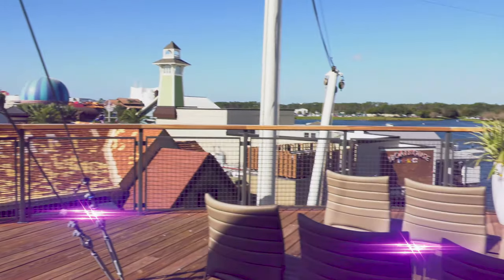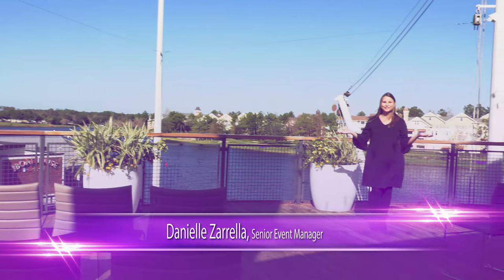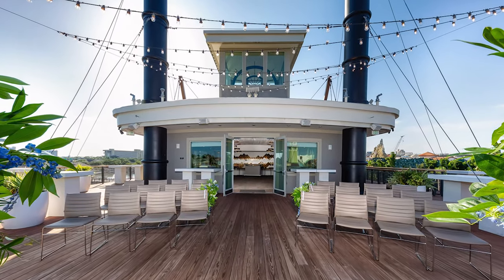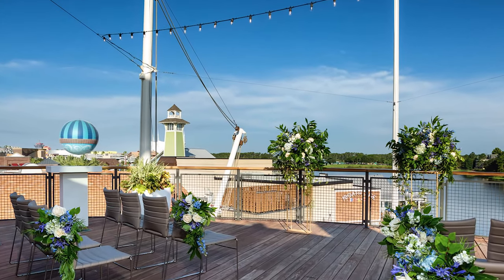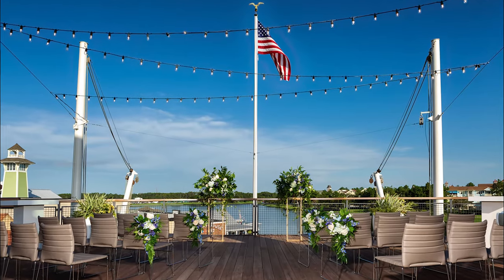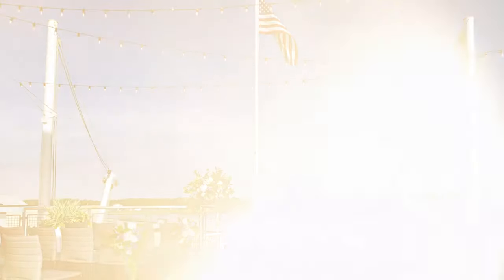Let's take a peek at this venue. Located on the third floor of Paddlefish is a stunning ceremony site — the bow — accommodating up to 86 guests. The bow of the boat offers amazing views of Disney Springs and twinkling market lights. The photos of your ceremony will be breathtaking, and you are only steps away from the lovely private dining space.